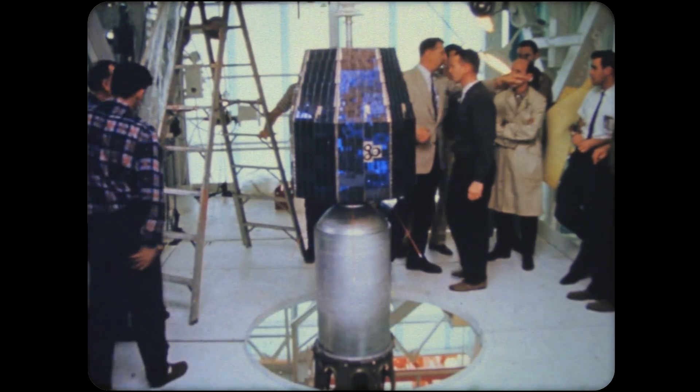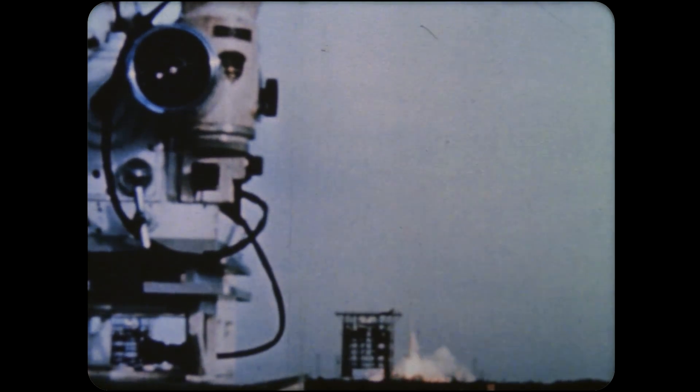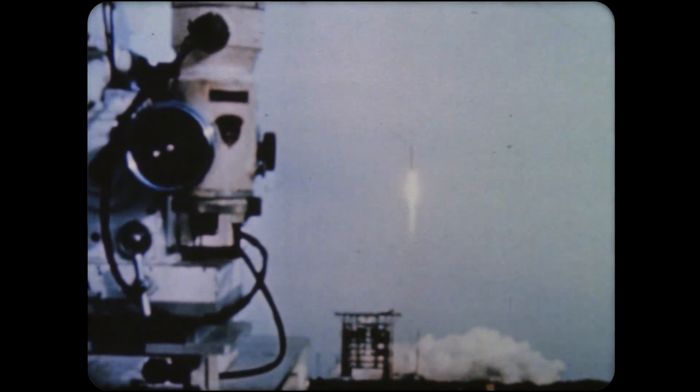Another communications satellite, Relay-2, was launched on January 21, 1964. It was placed into orbit over the Atlantic, where it transmitted television and radio messages between North America and Europe, forging another communications link between the Old World and the New.